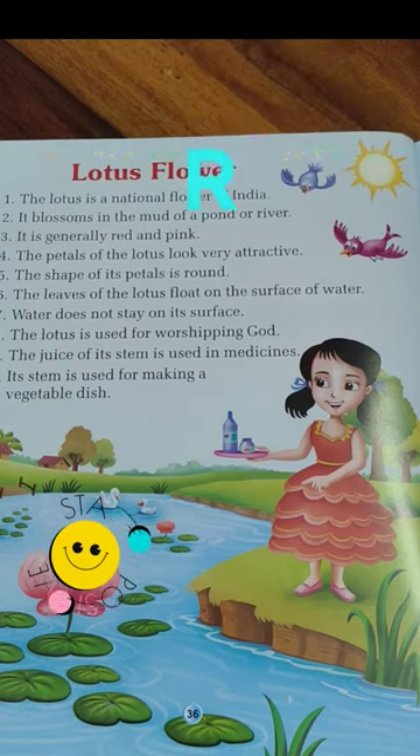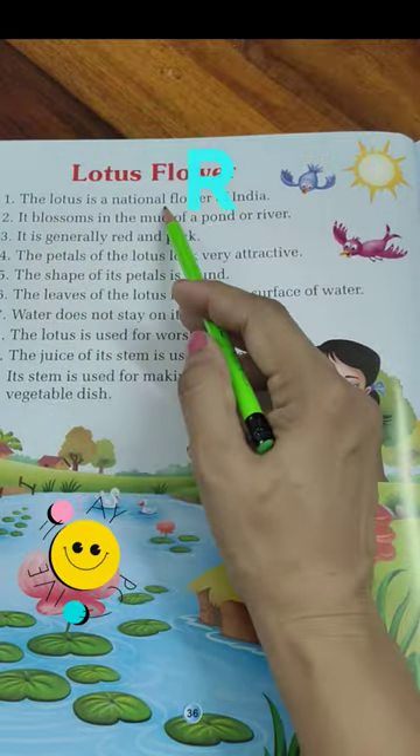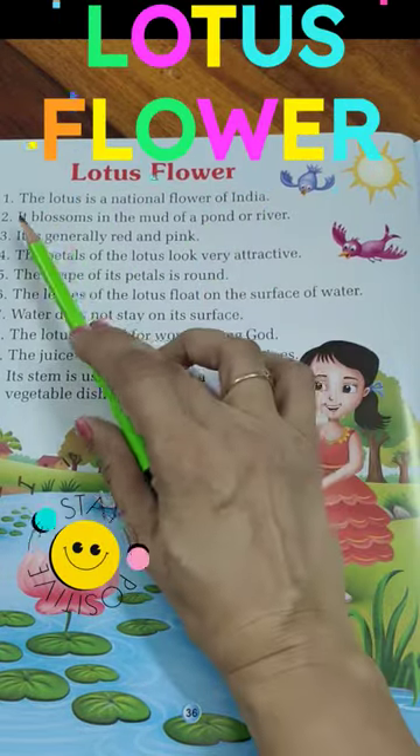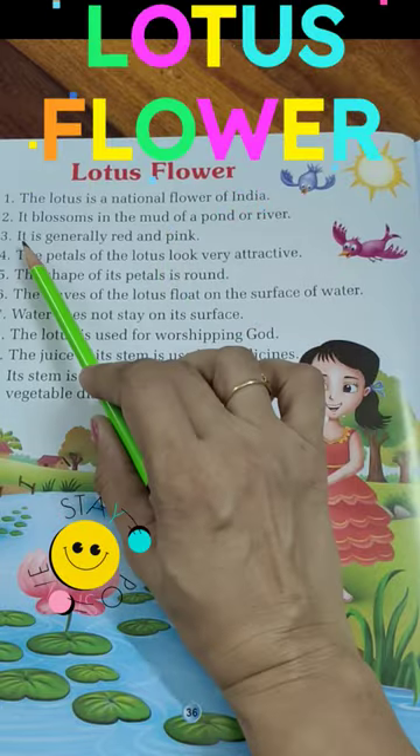Hello everyone, welcome back to our channel. Today our topic is Lotus Flower. The lotus is a national flower of India. It blooms in the mud of a pond or river.